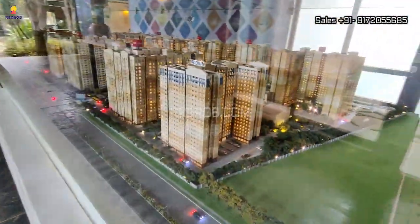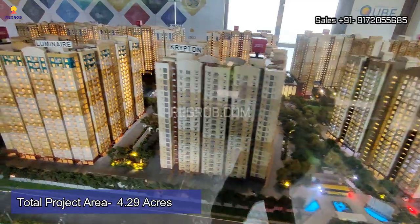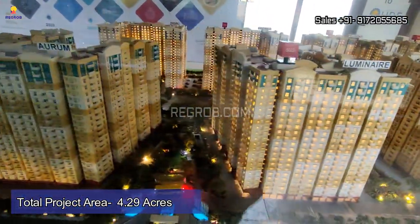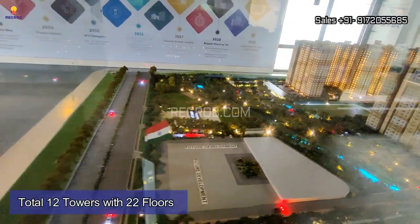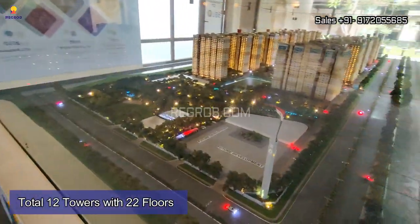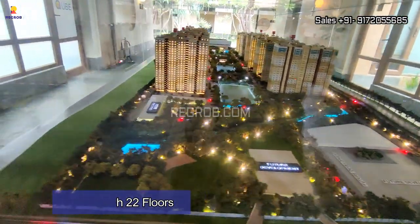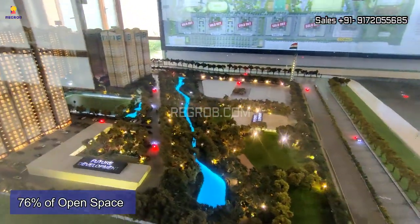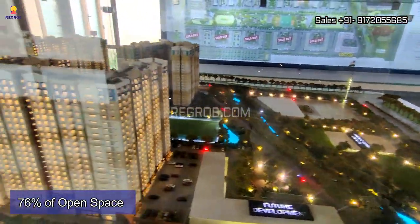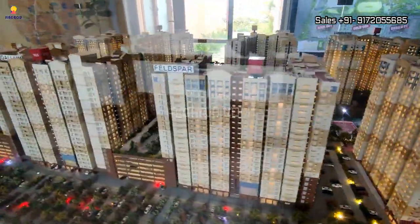If we talk about this project in detail, it is spread over 4.29 acres of land parcel and carries a total of 12 towers with 22 floors each. The society has 76% open space and is well equipped with world-class amenities for the comfort of the residents.